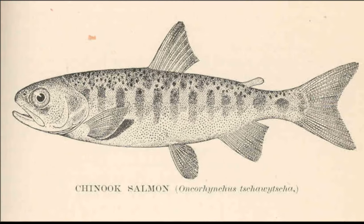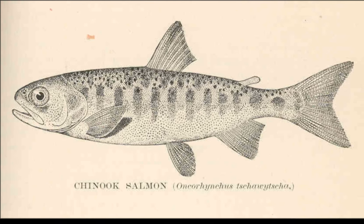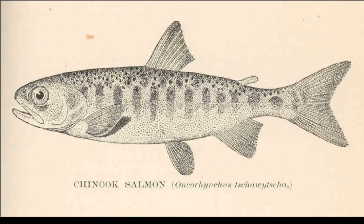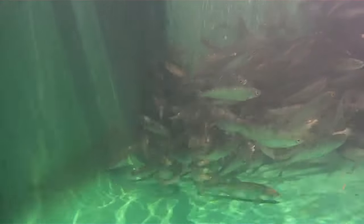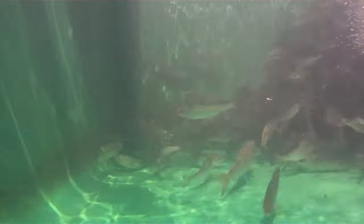Before juveniles migrate to the sea, they lose their parmarks and gain the color characteristics of fish living in open water. Juvenile salmon spend some time in the freshwater streams before moving to estuaries with a mix of freshwater and saltwater.